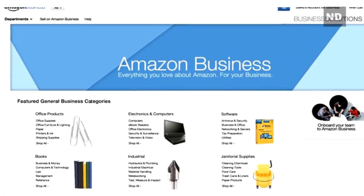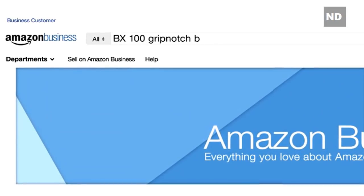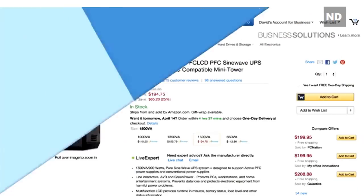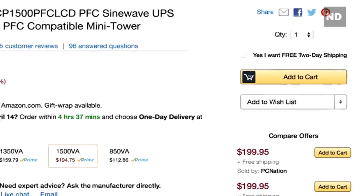On the Amazon Business homepage, you'll see product categories tailored to your particular industry, and you can find all the products you need for your business. Just enter the name of the product you're looking for in the search field, or browse business-optimized categories. Our product detail pages help you make smart decisions by highlighting details such as free two-day shipping.